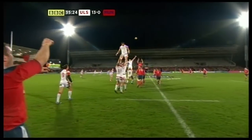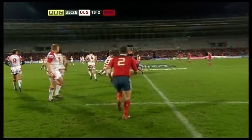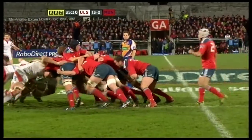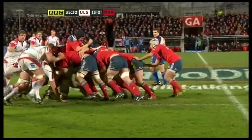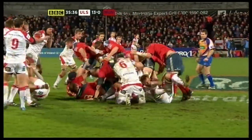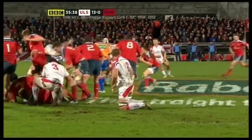A leg injury. Well taken at the back by Munster. Tommy O'Donnell got above everyone. Good Munster drive. Williams.